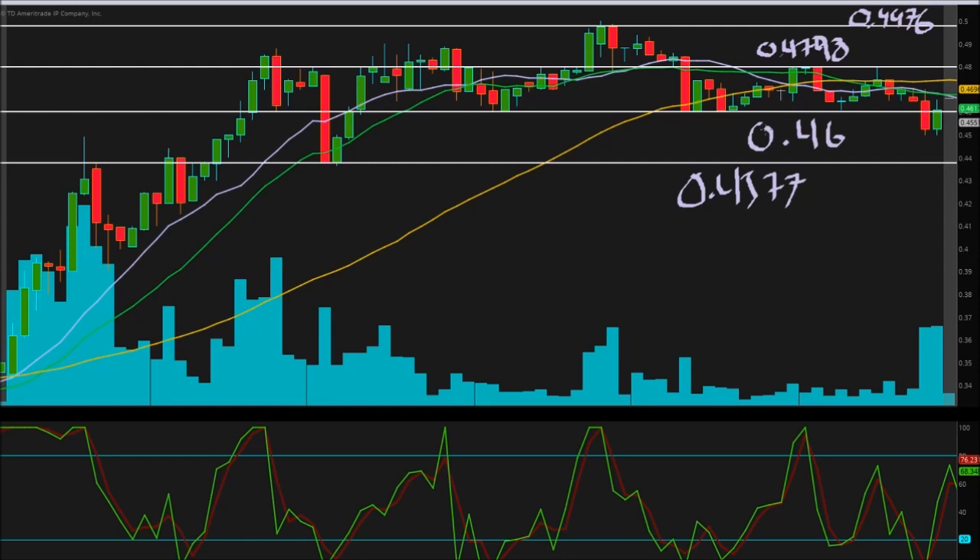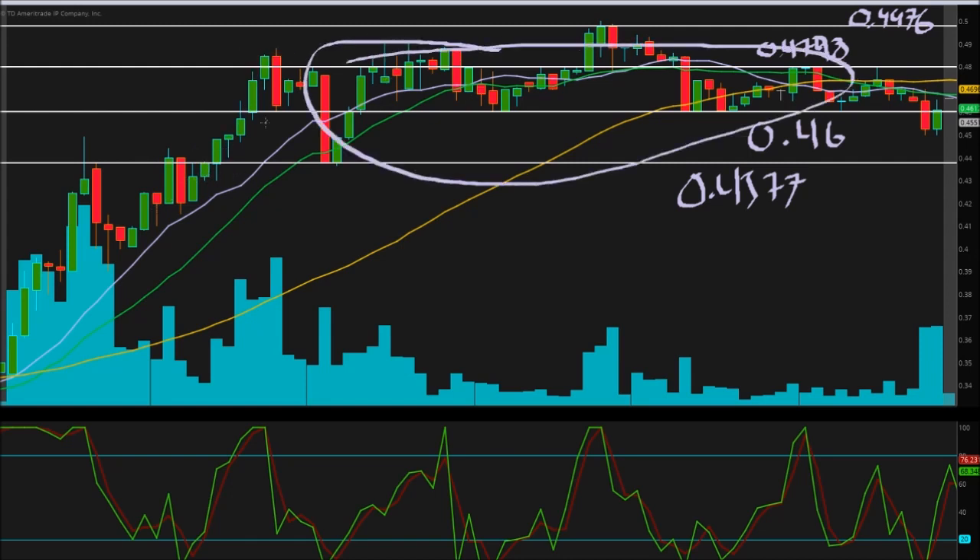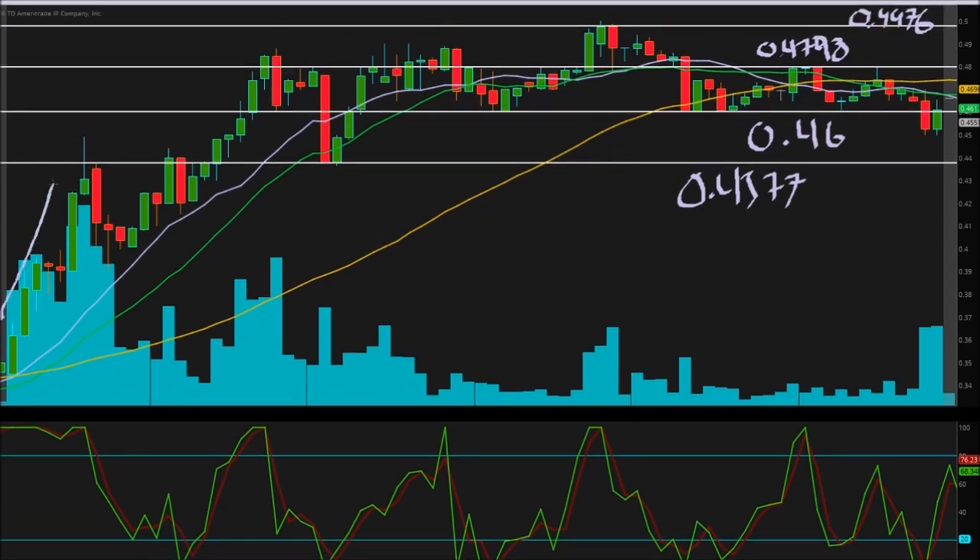So there were definitely some wild swings — whether you day traded and held it, or played the one-minute and scalped it, there was plenty of plays today. I'm sure a lot of you made some good money, especially playing that first area. Unfortunately I slept in this morning — living on the west coast it's not always easy to get up at 5:30 and look at the market. So I did miss most of those early gains. But I did manage to play it from a later entry up to the next level, and scalped it a few times throughout the day.